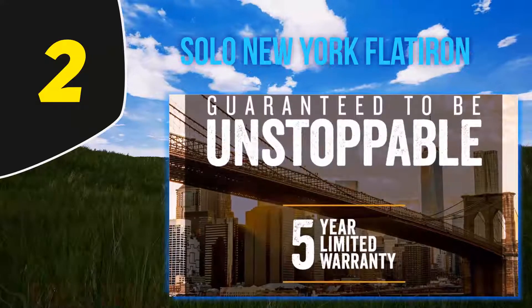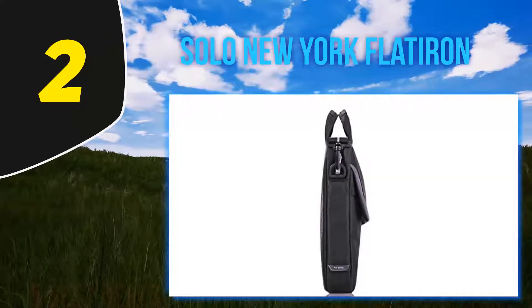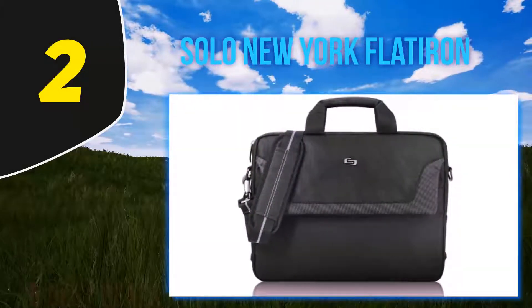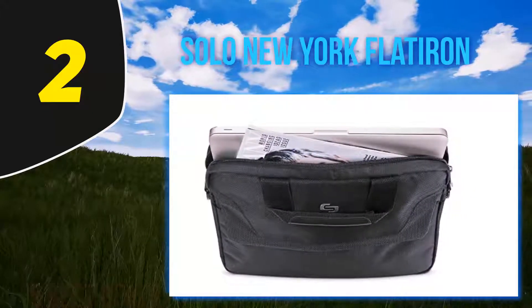Solo didn't make this bag as a carry-everything solution, but there's enough storage for a business trip with a charger, tablet, some notebooks, a magazine, and your phone. There's also a rear ride-along feature for easy connection to a suitcase for consolidated travel.